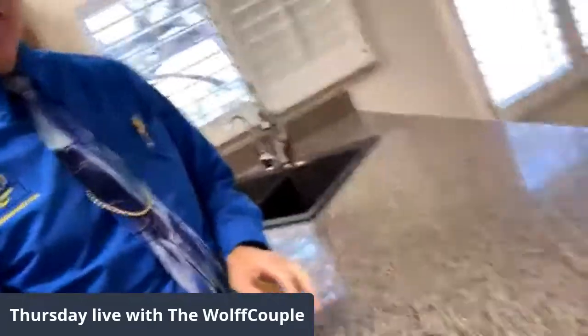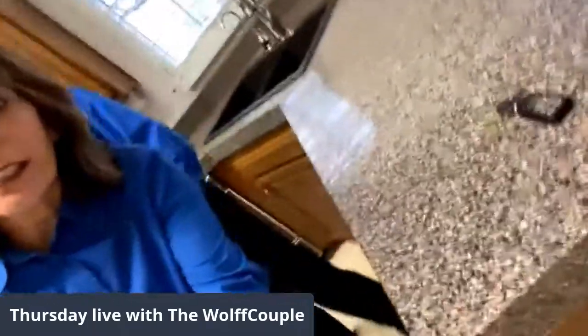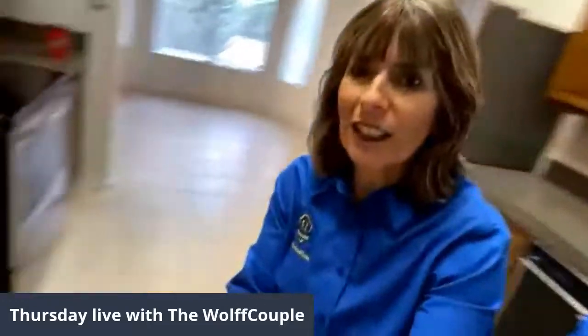We're going to walk through the house and ask your opinions on what you'd do for the pretty house polish. Starting in the kitchen — what do you guys think about the granite countertops? They're actually really nice granite countertops. I don't think you need to do anything with those.